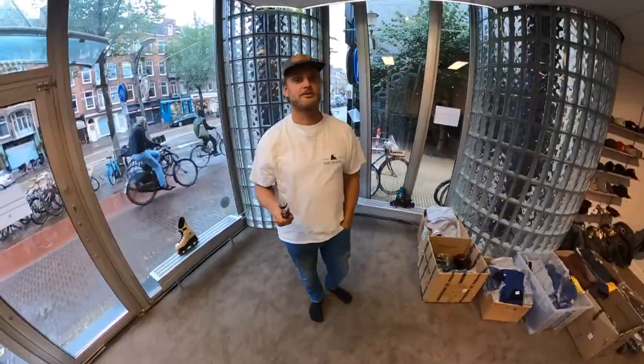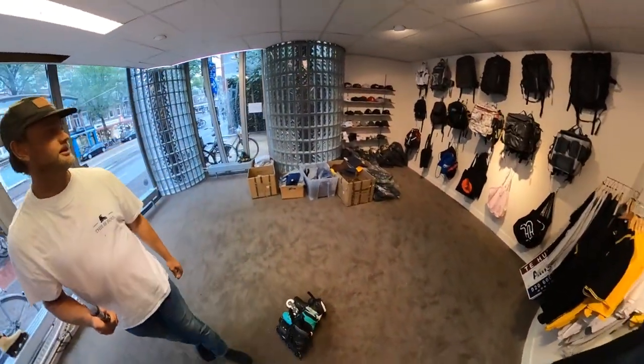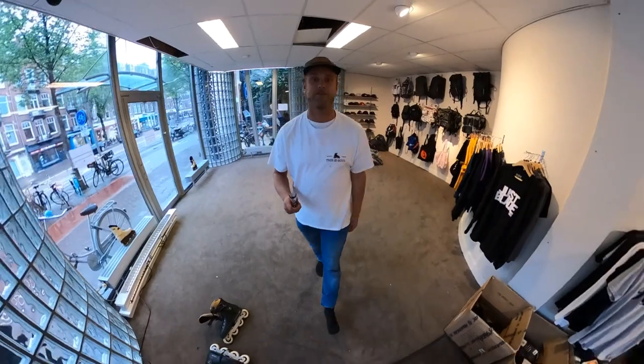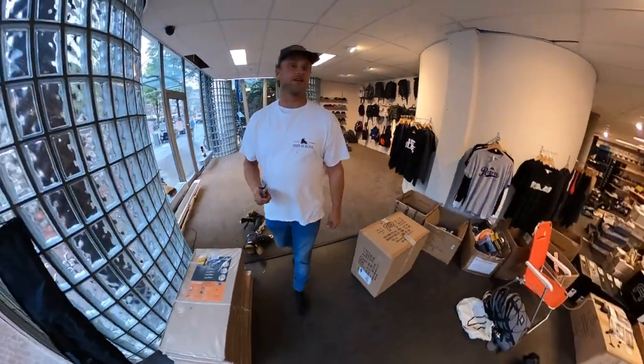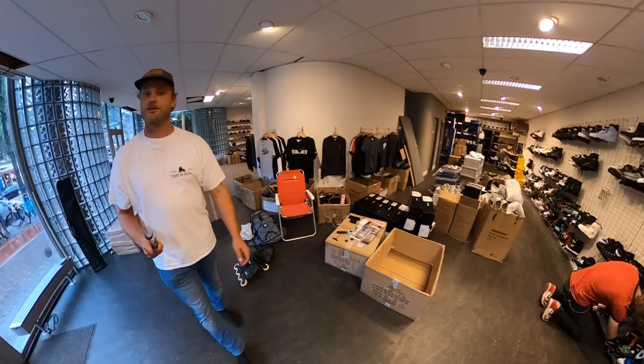Hi everybody, welcome to the new vlog. This is Eric. I'm here walking around the new skate shop from Evo. It's gonna be the biggest one in Holland, specialized in inline skating.